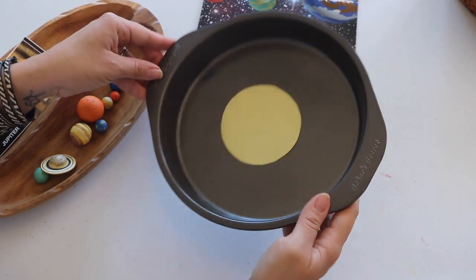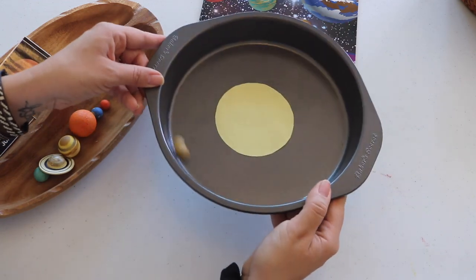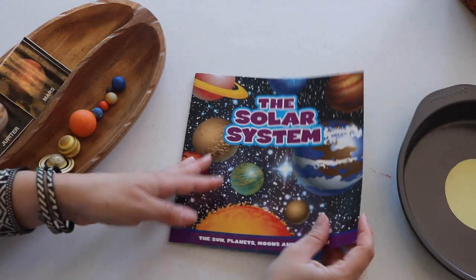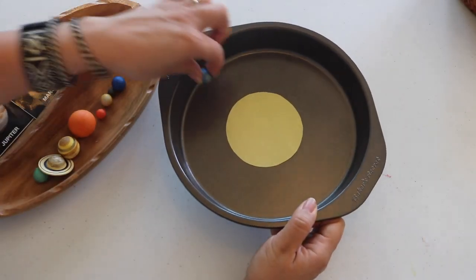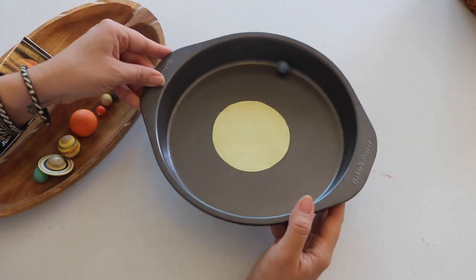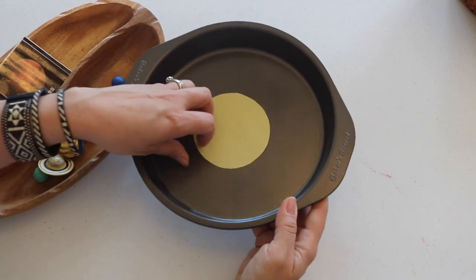We also used a book from the Target Bullseye to research how long the orbit of each planet takes. The planets closest to the sun orbit the fastest. This is also a wonderful opportunity to discuss our planet Earth's orbit around the sun, how one orbit represents one year, and pointing out each season through the year.